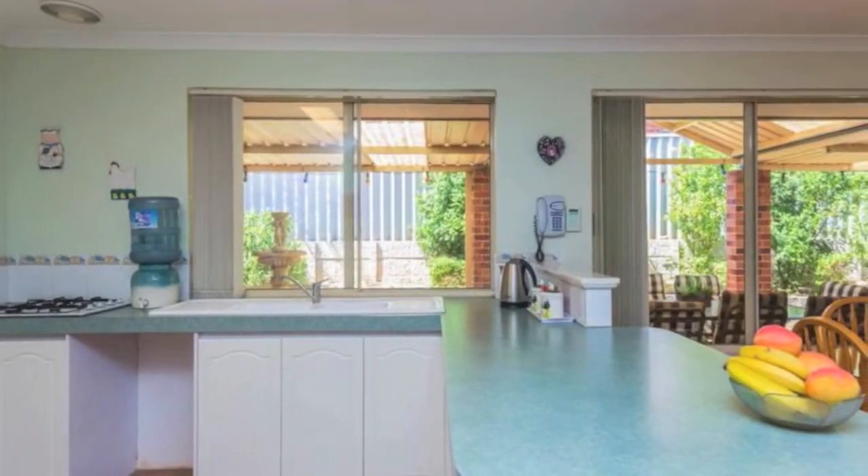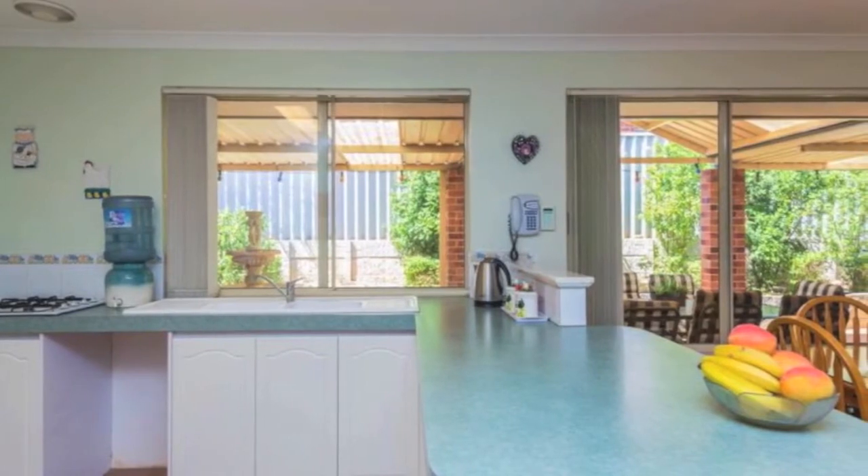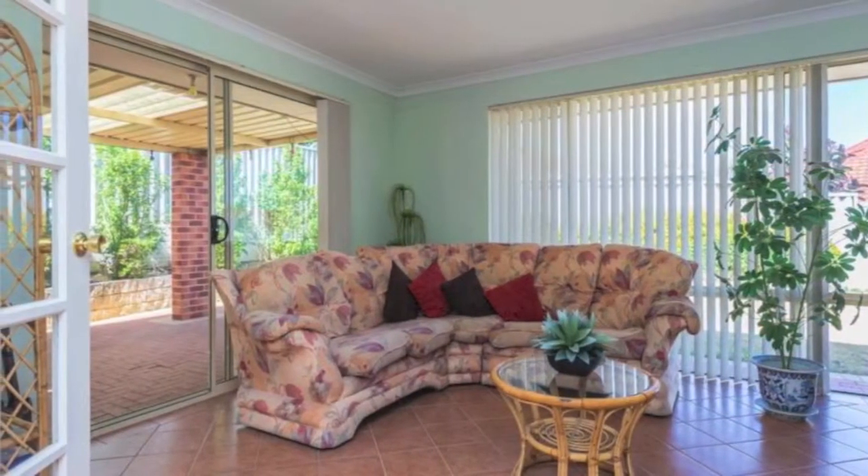separate chef oven and a step-in pantry. Double doors extend into a crisply tiled games room that essentially triples the amount of living space on offer throughout.